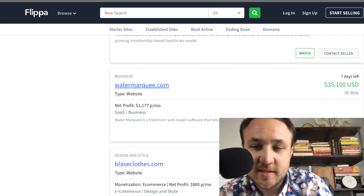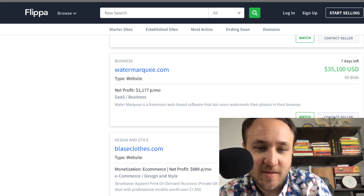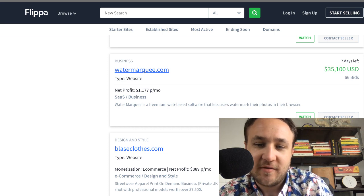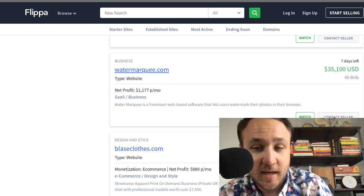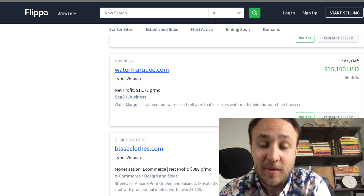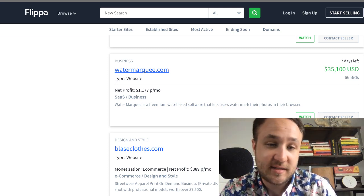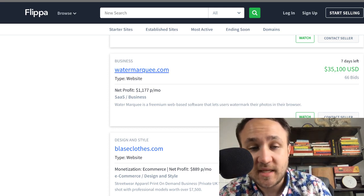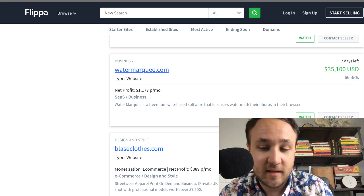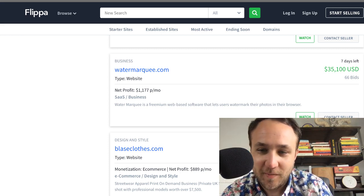Water Marquee — I actually looked at this a couple of days ago. It does freemium web-based software that lets users watermark their photos in their browser. This has been bid all the way up to $35,100 with 66 bids at $1,177 profit per month. This seller is going to get a 35x or even higher. There are seven days left — really impressive. They must have robust technology behind this. Bravo to whoever's selling Water Marquee.